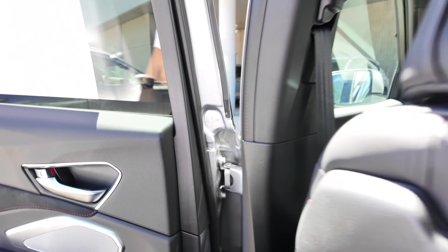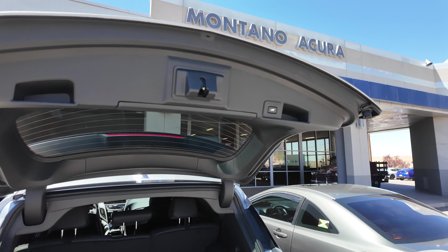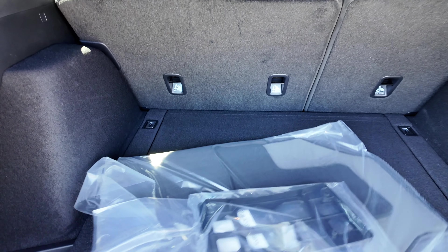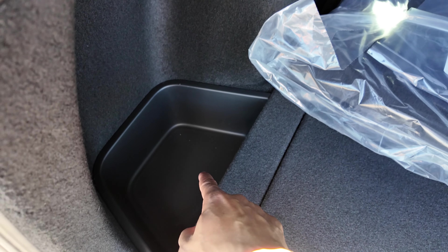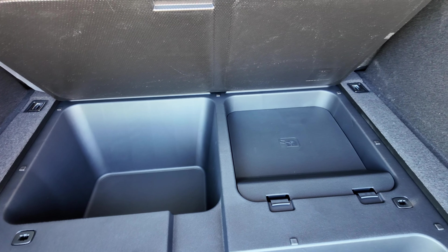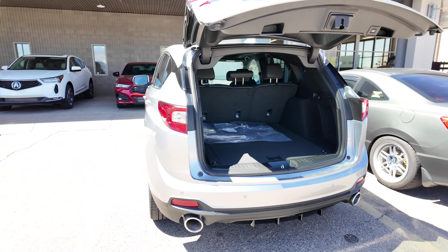The power tailgate is adjustable for height. There's plenty of cargo space with handles to fold down the rear seats from the trunk. There's carpet, floor mats, a subwoofer in the rear, and storage under the floor in two layers — the second layer contains the flat fix kit. Notably, the A-Spec does not include a spare tire; that's only on the Tech Package. The Tech Package gets a spare tire with tools, while the A-Spec gets a flat fix kit.